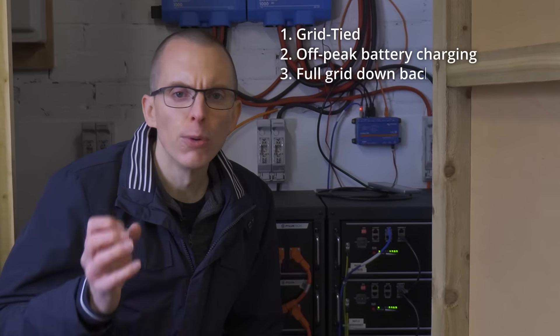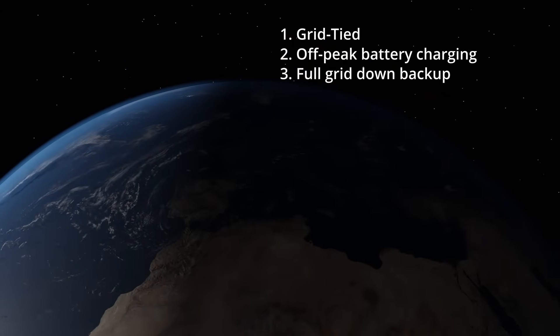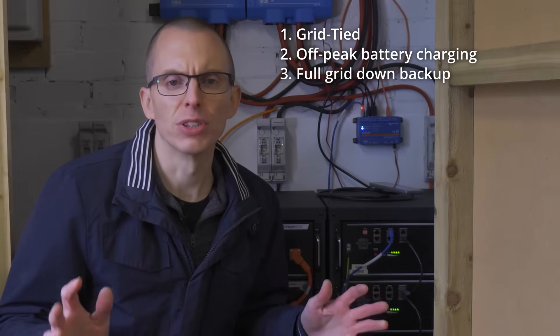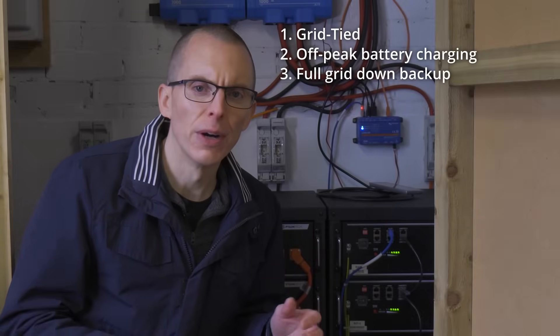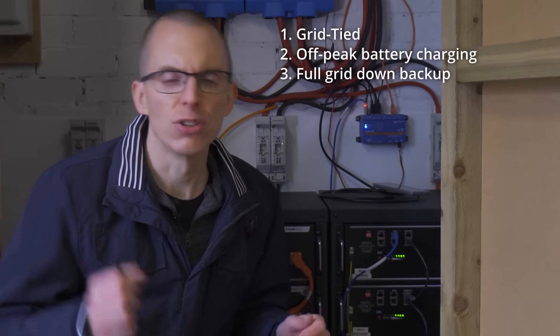I wanted a full grid-down backup, so if the grid fails I can continue to run everything in my house as if the grid was still up. I don't want to have to worry about it or think about it too much. If the grid fails, everything should just keep going.